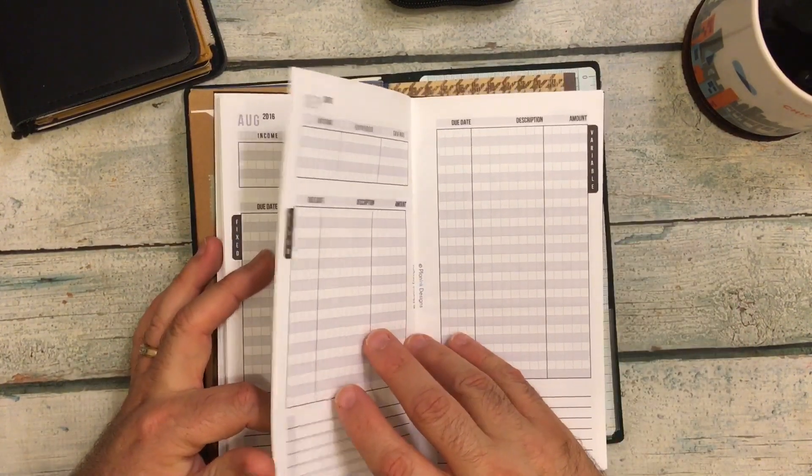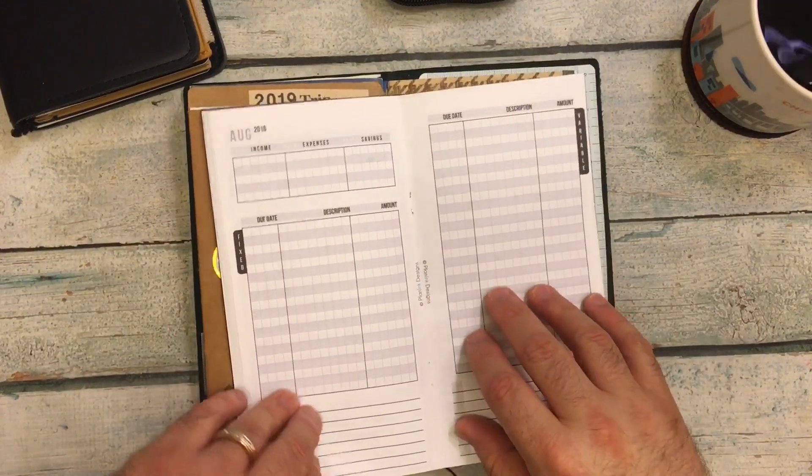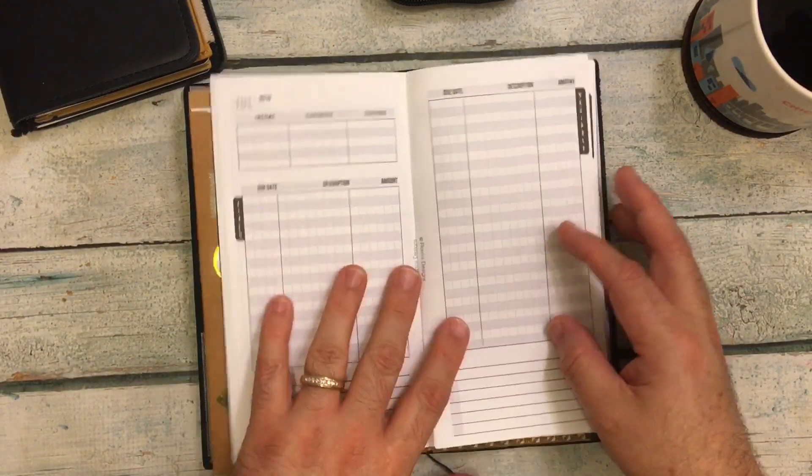Actually there's something else — there is your next month. So it's four pages for tracking all of that stuff.